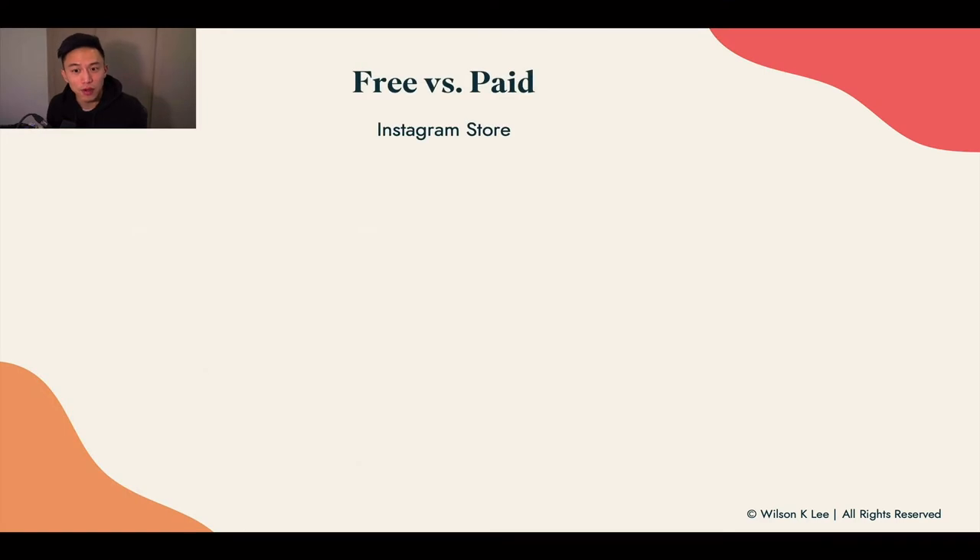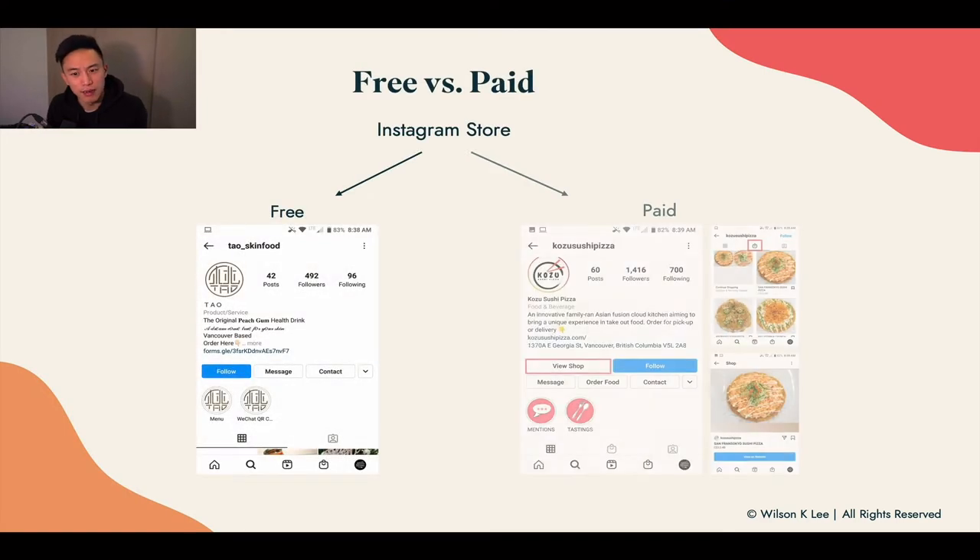Now let's dive right into the free way and the paid way. As you can see, there are two different shops available — there's the free shop right here and the paid shop right here. The main difference is right here: the paid shop has a shop feature. If you're just looking at these two shops, they might look entirely the same; however, there's a big distinguishment between the two.